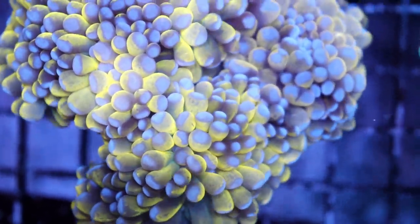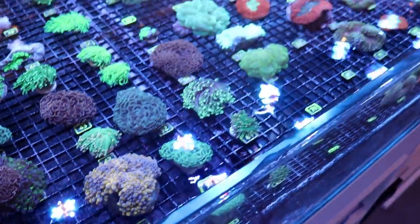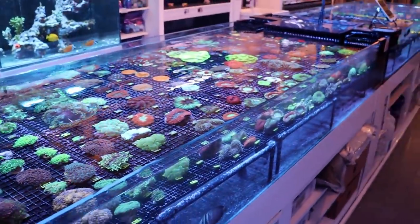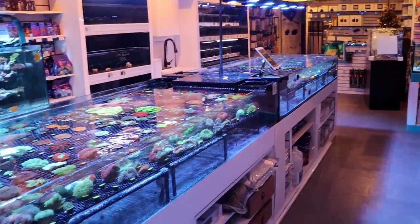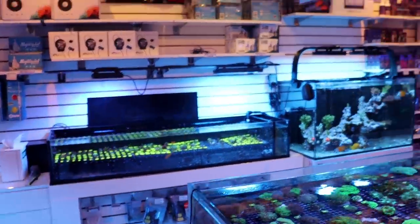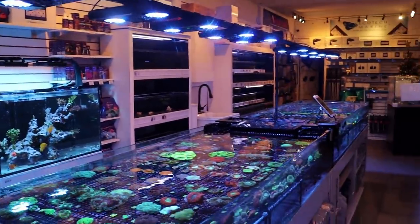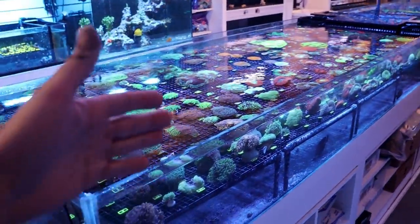My reefing fam, what is going on? March here, this is Fragbox TV. Welcome back to the channel. We try to do a reef-related topic, discussion, craziness here seven days a week. If you're new to the channel, welcome. Please subscribe, give us a thumbs up. And this is our coral store here in Toronto, Ontario. And in our store, we get a ton of people walking in,